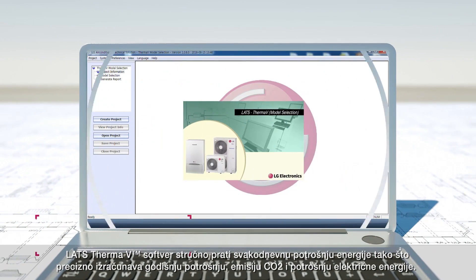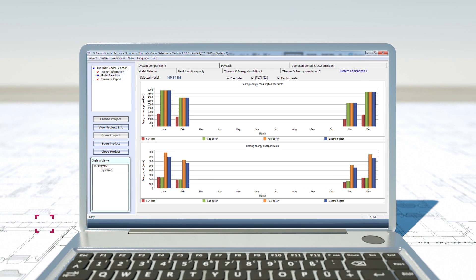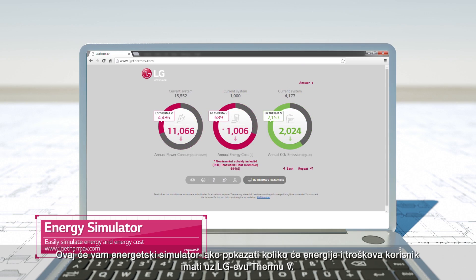The LATS THERMA-V professionally aids your everyday energy consumption by precisely presenting its annual energy cost, CO2 amount, and energy consumption. The energy simulator easily simulates how much energy and cost customers will save with the LG THERMA-V.